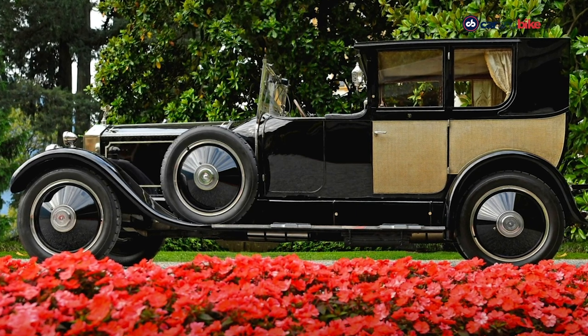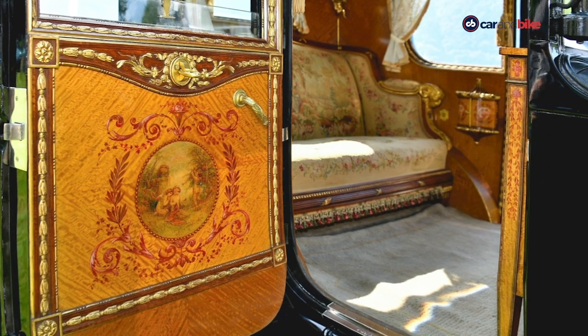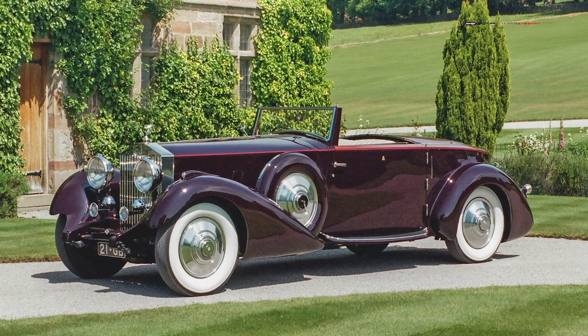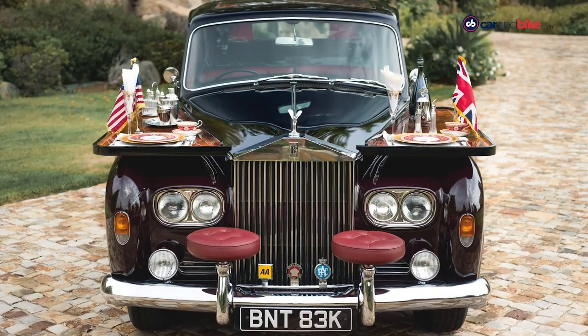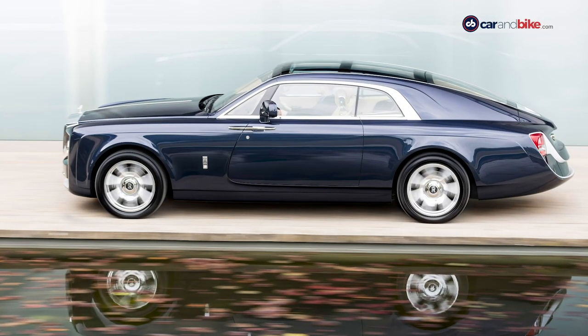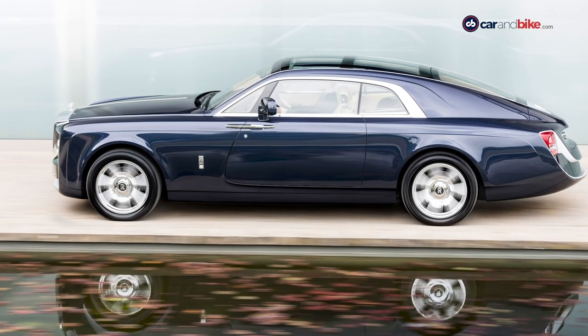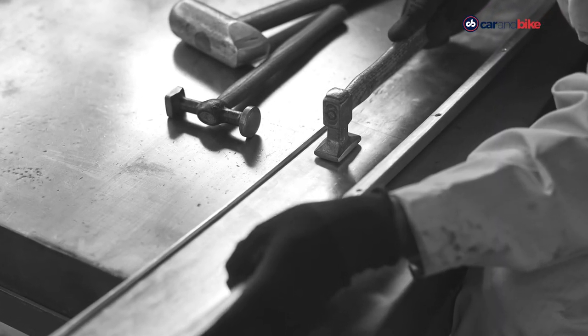The 40-50 HP Phantom 1 Brougham DeVille in 1926. The Phantom 2 Continental Drophead Coupe in 1934. The Phantom 6 Limousine in 1972. And very recently in 2017, the Rolls-Royce Sweptail. All these gave momentum to the coachbuilding movement.